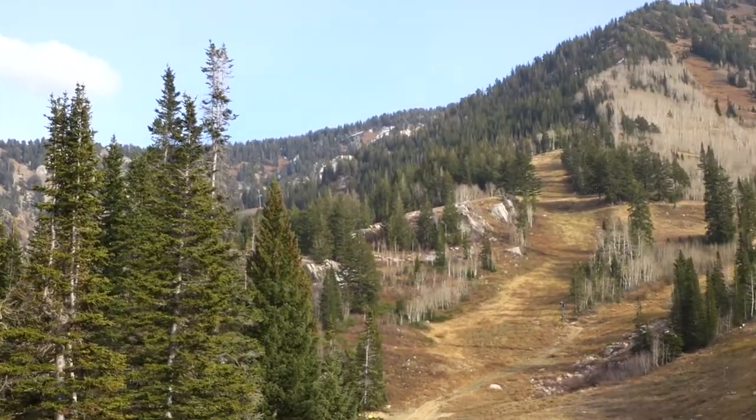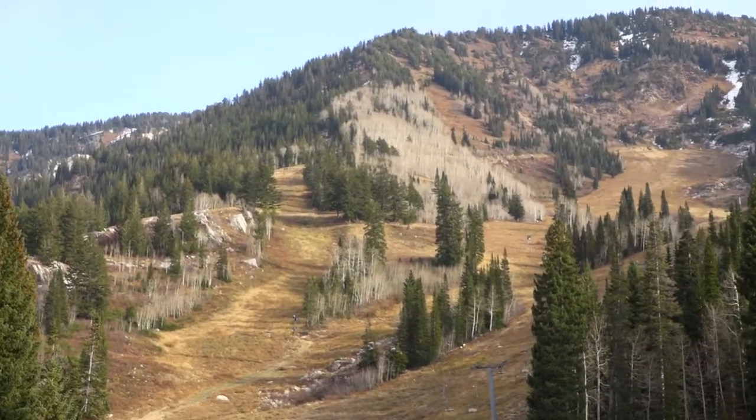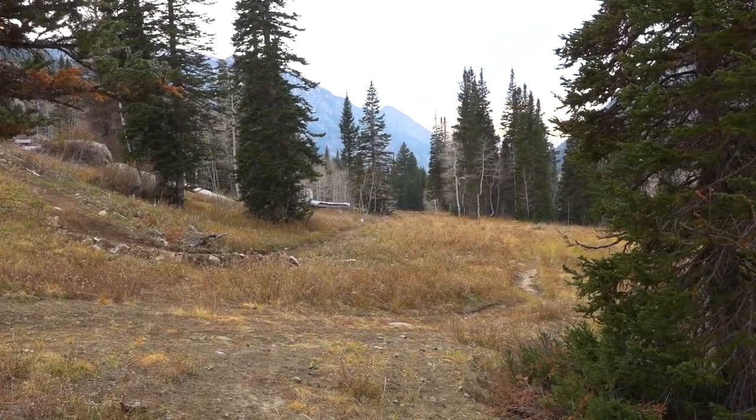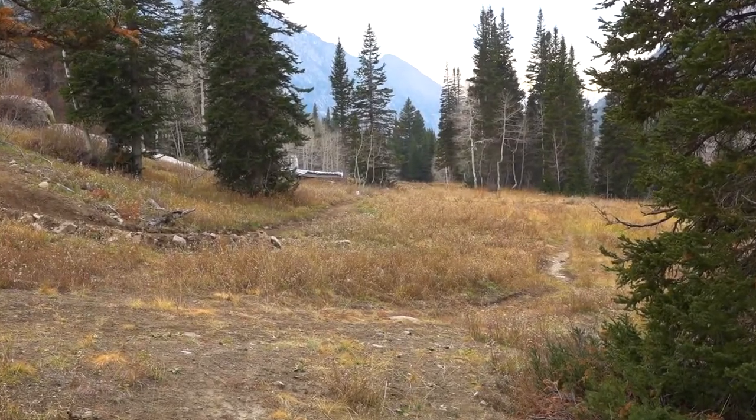Snowbird — our beginner stuff — is all up by the main plaza where the Cliff Lodge is. So we wanted to spread out a little bit and get our beginner terrain. We have access to Baby Thunder, which is a highly underutilized lift. There's some incredible beginner and intermediate terrain down here, and it was hard to get kids from one end of the resort to the other. So this makes sense for us.